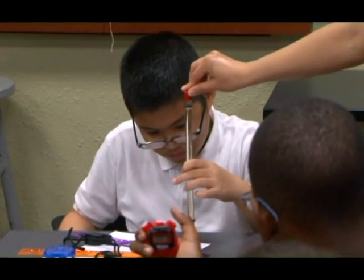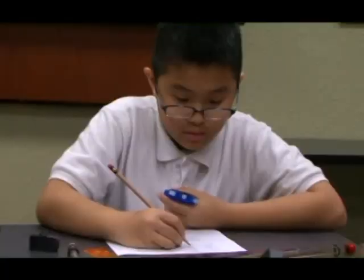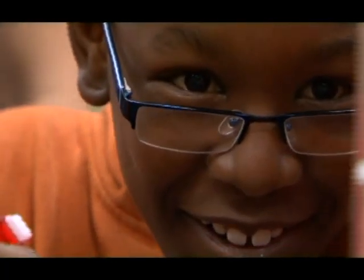On the second Saturday of every month, we have a standing program called Family Day, where we offer free admission to all kids 18 and younger and set up some hands-on activities.